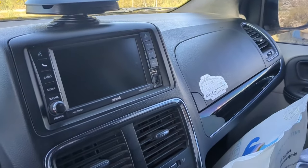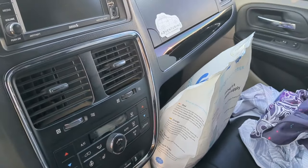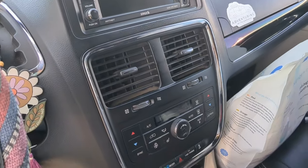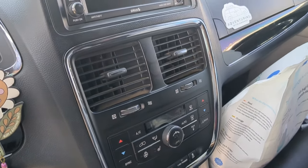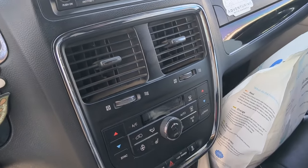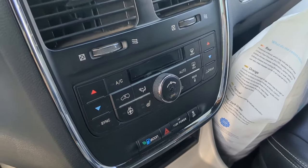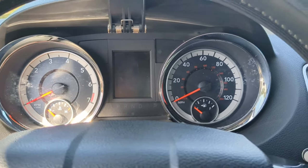Unfortunately, they do not make the Dodge Grand Caravan anymore — 2019 was the last year, and mine is a 2018. What I really like about the dash compared to brand new vans is it's very simple: no huge screens, not a ton of buttons. Mine even has a heated steering wheel and heated seats, which is nice. I love this simplicity because it's just not overdone.